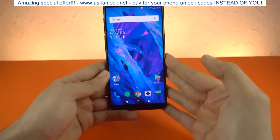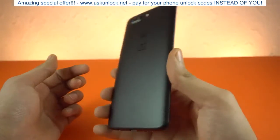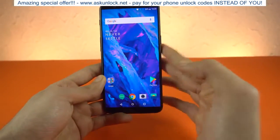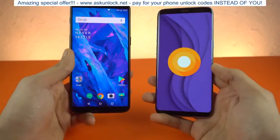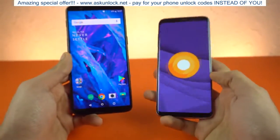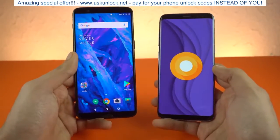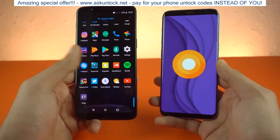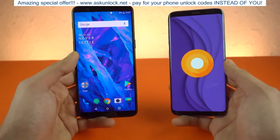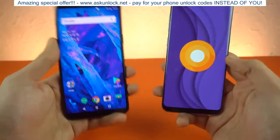Hey guys! So the OnePlus 5T is finally here with the improved massive 18 by 9 6-inch display. Most of the other stuff is the same. The fingerprint scanner has gone to the back and there's a facial scanner which is really, really fast. In this video, I want to put the OnePlus 5T up against the Samsung Galaxy S8 — and not just any S8, an Oreo-powered Samsung Galaxy S8. We've done a lot of speed tests already and this phone is incredible. Samsung has improved performance so much with Oreo. I want to test it against the OnePlus 5T because the price of the S8 is now very similar — just a little bit more expensive — and that's why a lot of people requested this comparison. So without any further ado, let's get started.